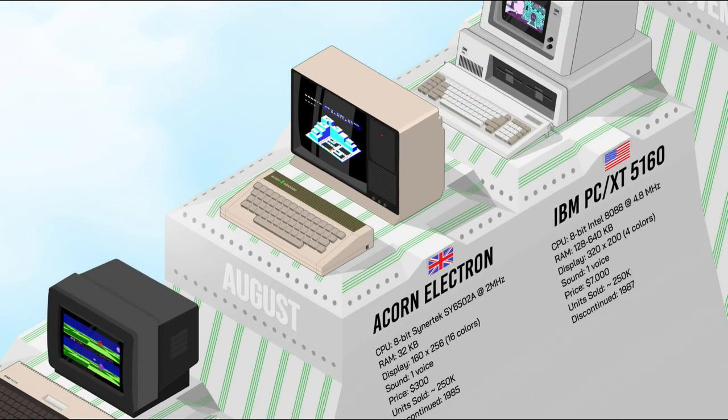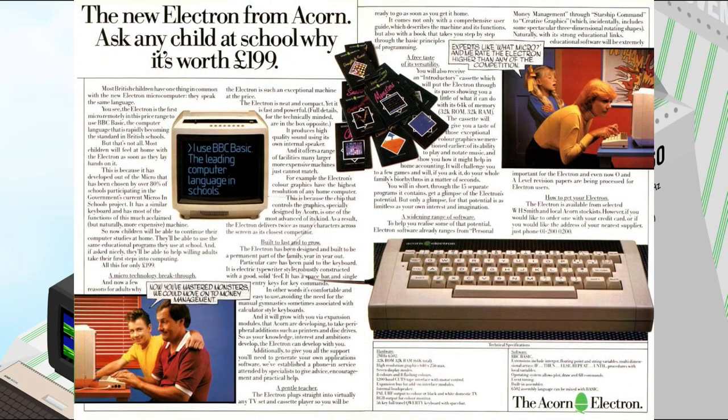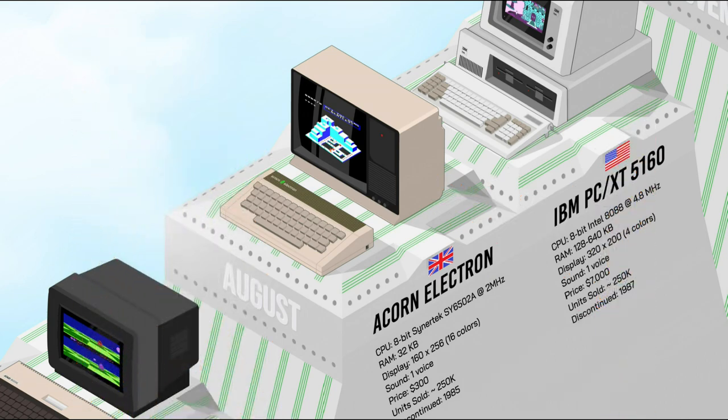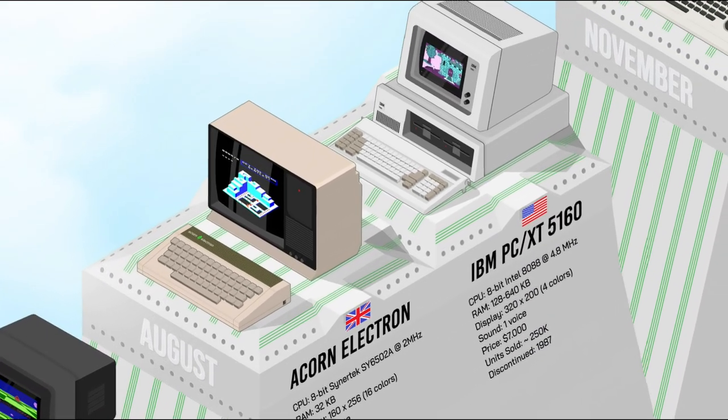The Acorn Electron was an affordable alternative to the BBC Micro, designed to compete with the ZX Spectrum. The Electron was popular among gaming enthusiasts due to its compatibility with the wide range of BBC Micro software. Despite its lower price point, it struggled to match the success of its big brother due to limited expandability and a lack of networking capabilities, but remains a notable item of the 1980s microcomputer era.